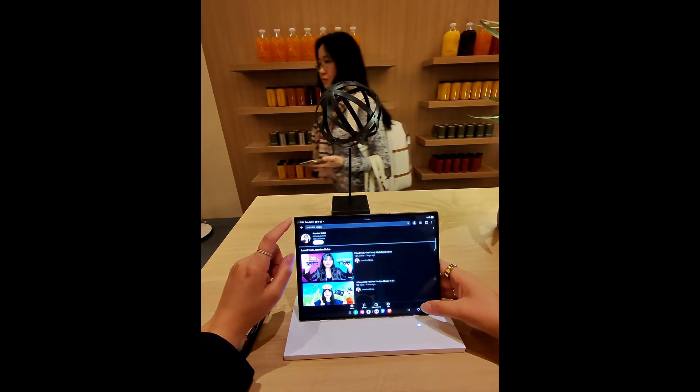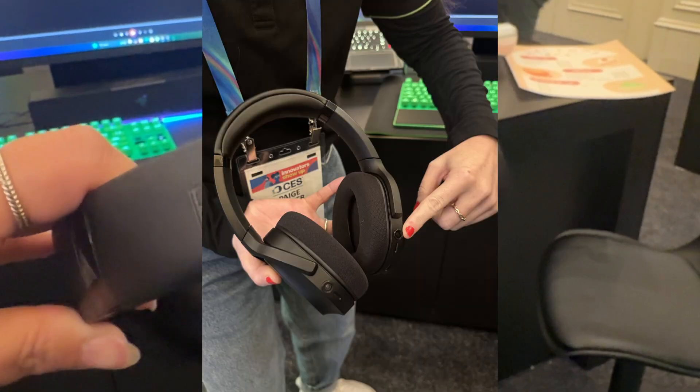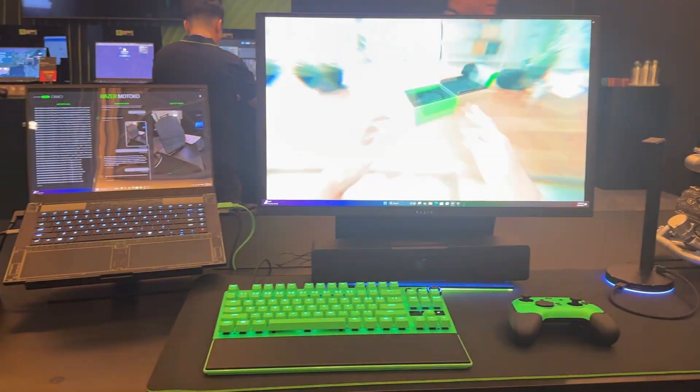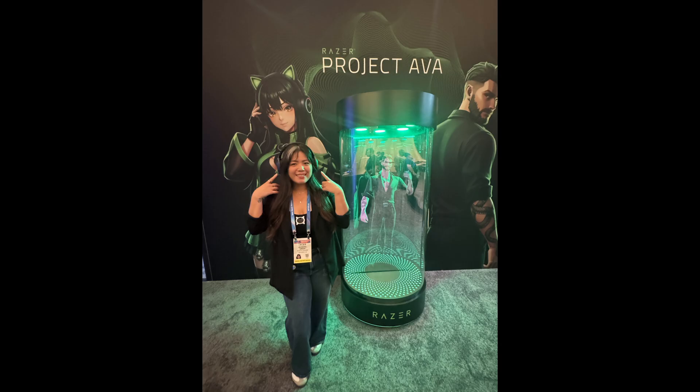Samsung also had their new trifold phone available there, which I got to hold and play around with. When you unfold Samsung's new trifold phone, it becomes almost the size of a tablet, and it's still basically the same size as my iPhone. And Razer is making AI headphones with cameras built into them — a competitor to AI smart glasses — called Project Motoko, releasing this year. But Razer is also making holographic AI companions — holographic waifus and husbandos. The future is really cool and weird.